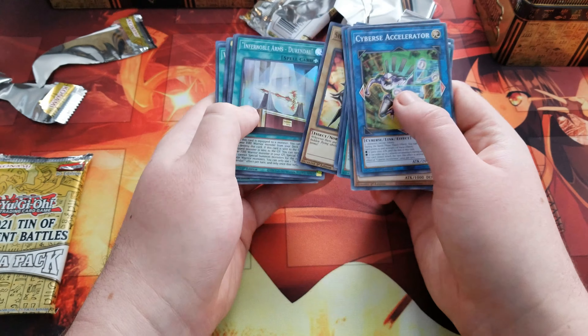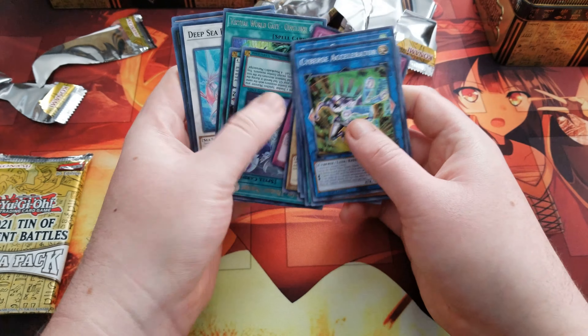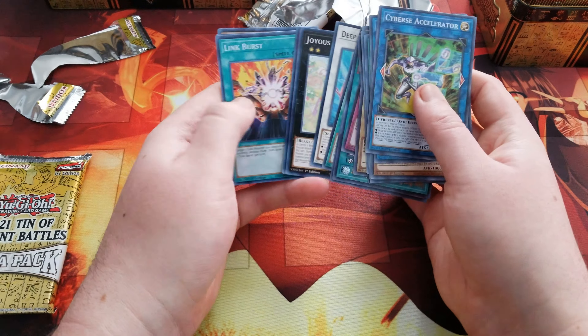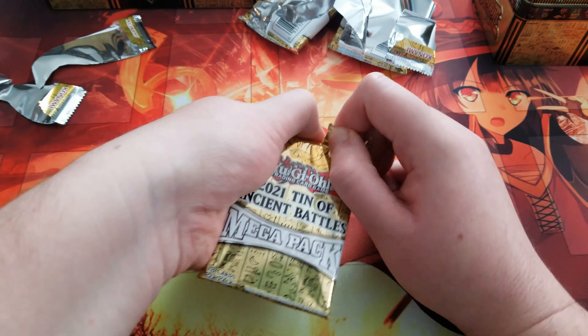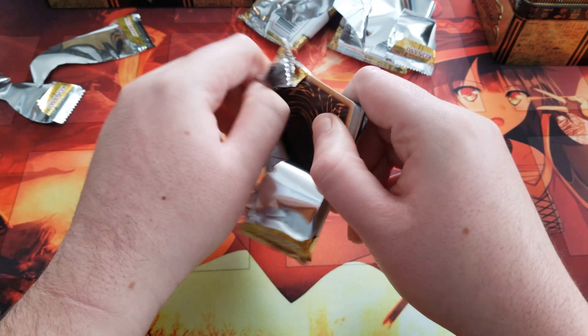I don't know what it is. I'm out of labor, but I'm here. It's just a little more soft, but it's nice. I hope these hands are worth the last part for the video.